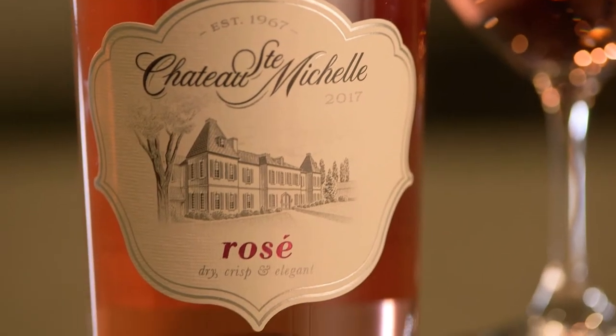We used a couple of French techniques during fermentation to increase the texture and the length of this wine. Because it's a dry style wine, that texture is so important to the finish.